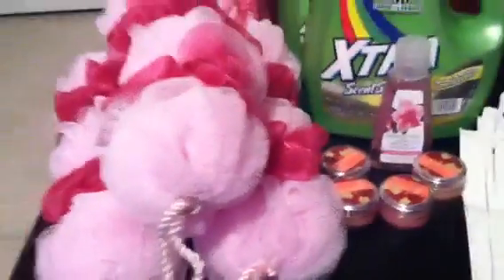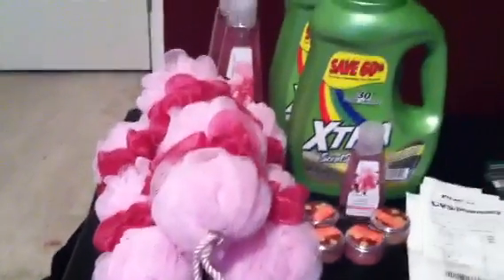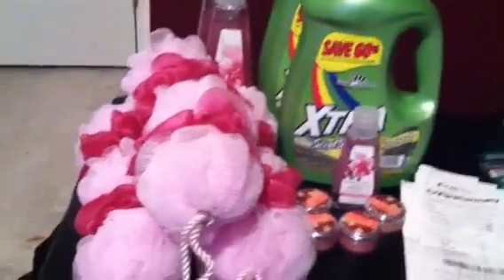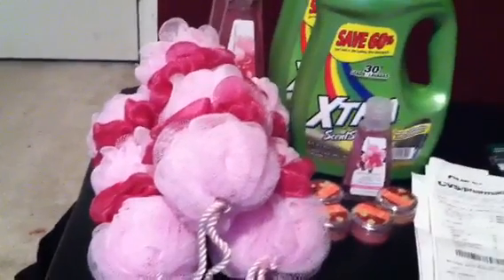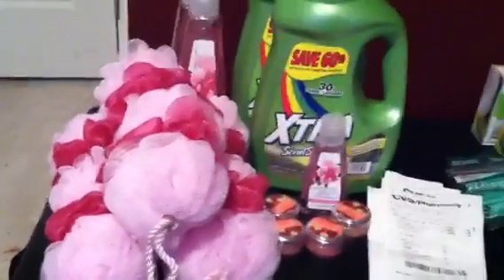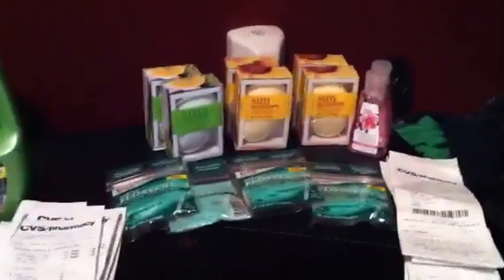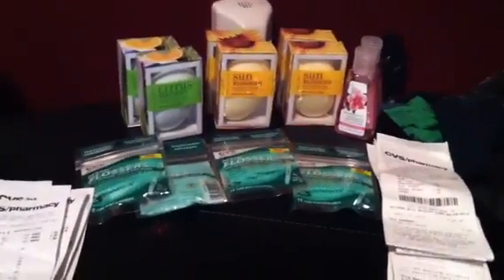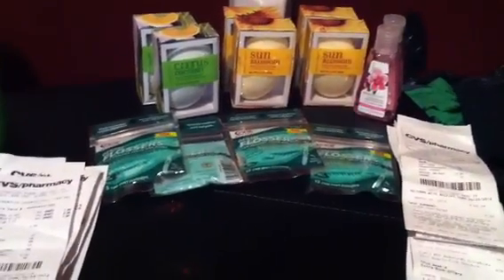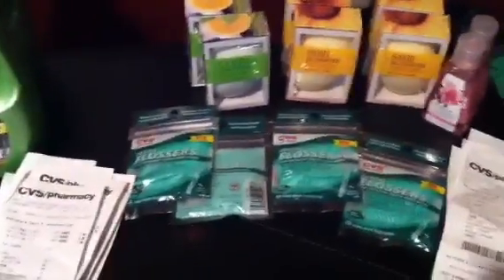I did that twice. The rest of the stuff I did at this particular store was basically just free using a regular $2 off coupon. Then I decided to go to another store to find more cheaper items and do more of the deals with the detergent. But at the second store, they didn't have any detergent, so I had to decide what else I could get and use to my advantage with the overage from the coupon.